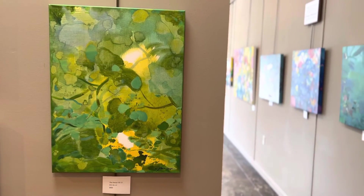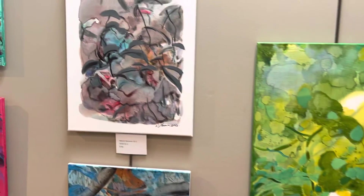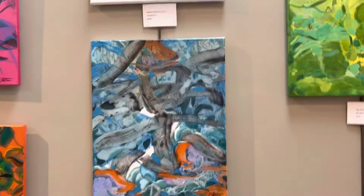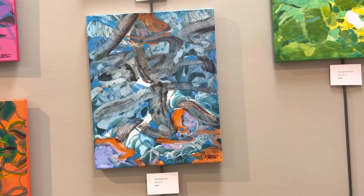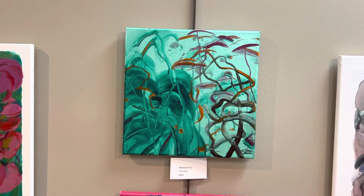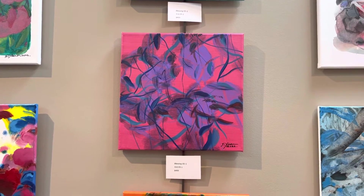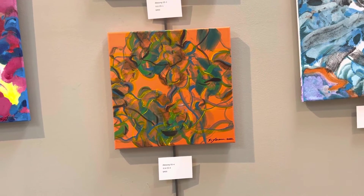Here we have The Dancer 05-13, $900. Natural Harmony 02-2, $700. The Dancer 02-1, $900. Blessing 05-2, $400. Blessing 05-1, $400. And Blessing 05-4, $400.